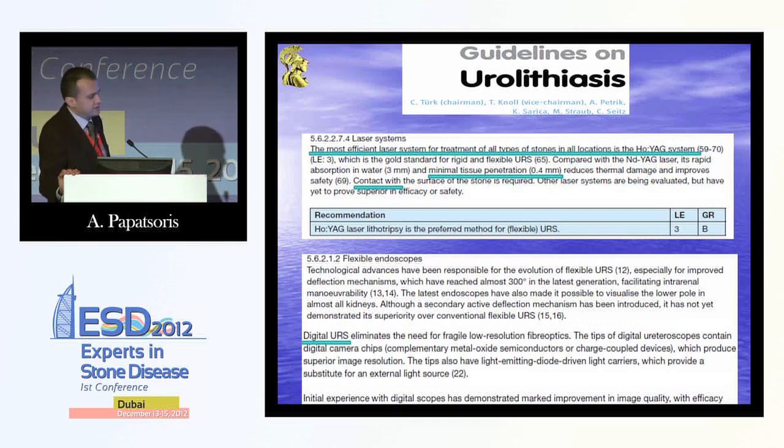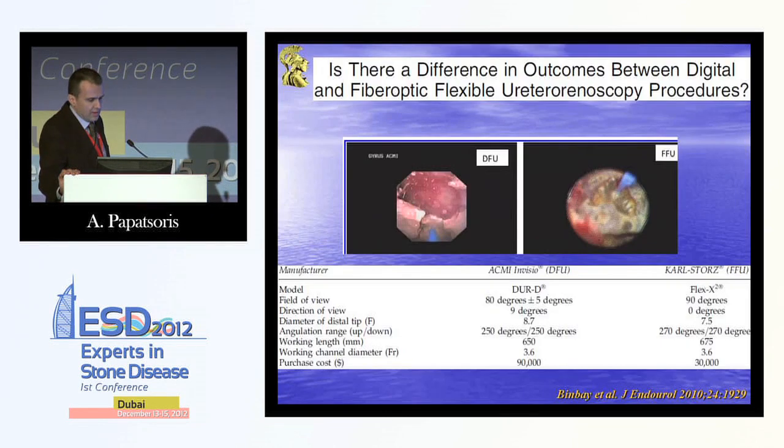Our great progress for the time being is with the digital ureteroscopes that have chip-on-the-tip technology, giving us a better view. That means that once we see a stone better, we can treat it even more efficiently with a laser, as we can see in this study and in these nice pictures.